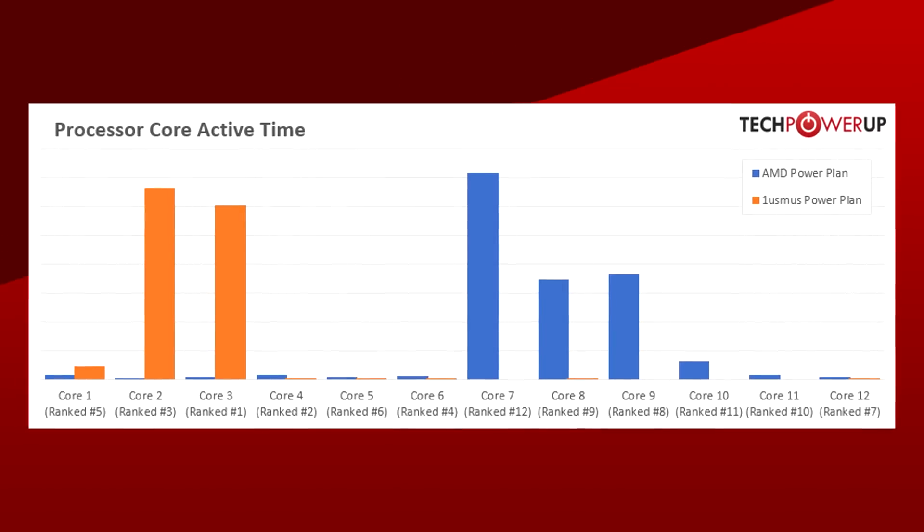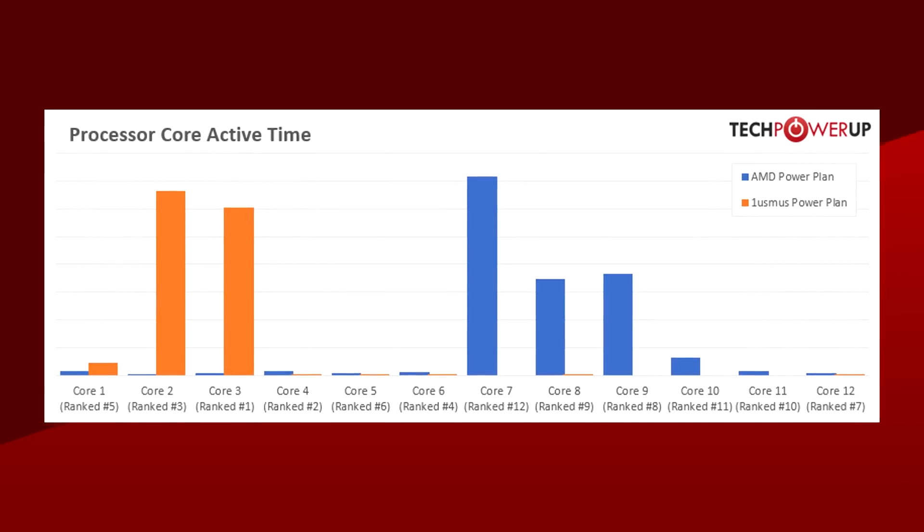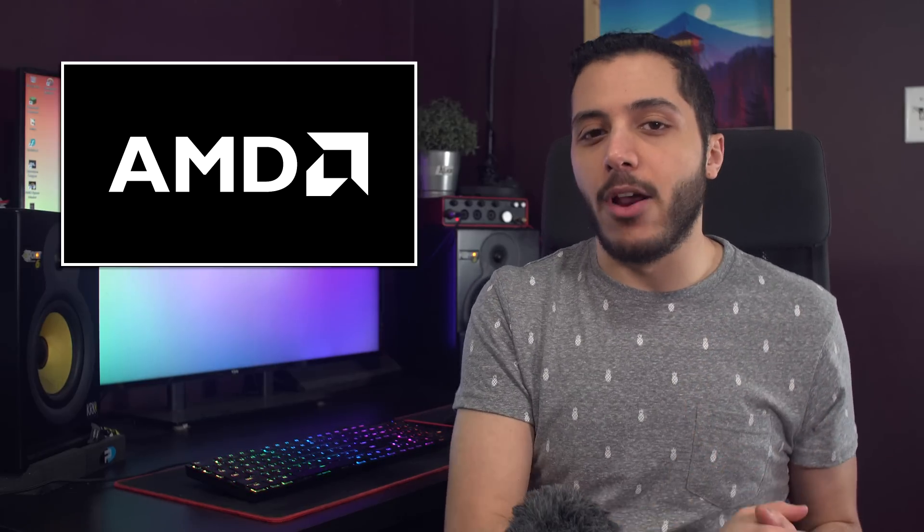You can see on this graph how his power plan focuses on two cores, whereas the AMD one focuses on three or four. If you want to try it out, I'll link to the instructions and the download page in the description, but keep in mind that if you're getting your boost speeds already, there's no real need to mess that up.